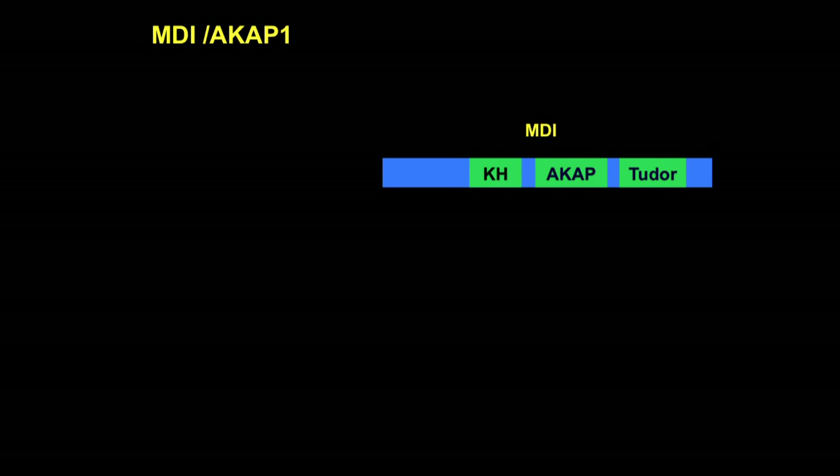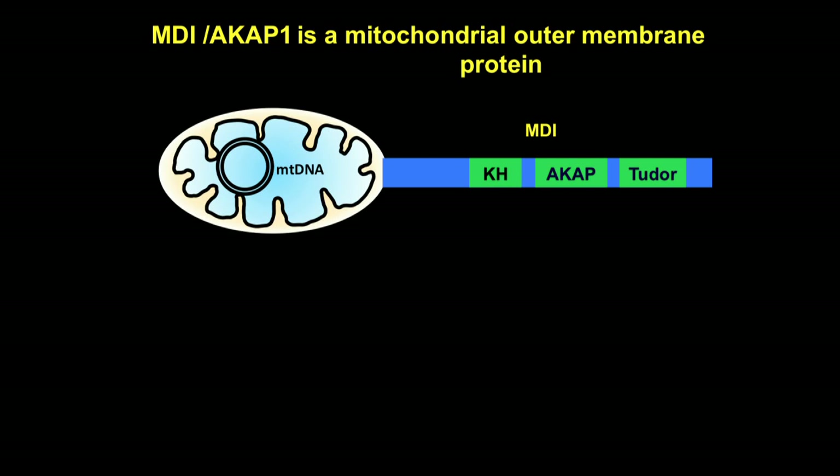MIDI belongs to a conserved family of AKAP proteins, which stands for A-kinase anchoring protein. It has an RNA-binding cage domain, an AKAP domain that may bind PKA, and a TZF domain. Surprisingly, MIDI localizes to the mitochondrial outer membrane, with all these functional domains protruding into the cytoplasm. So how could MIDI have such a profound effect on mtDNA replication, which is separated by two layers of mitochondrial membranes?